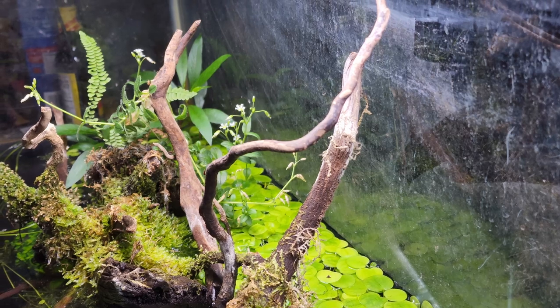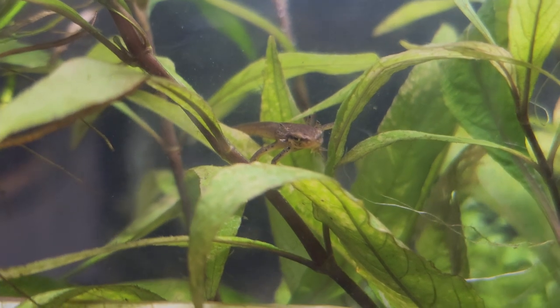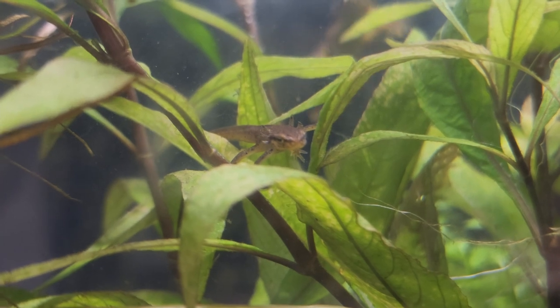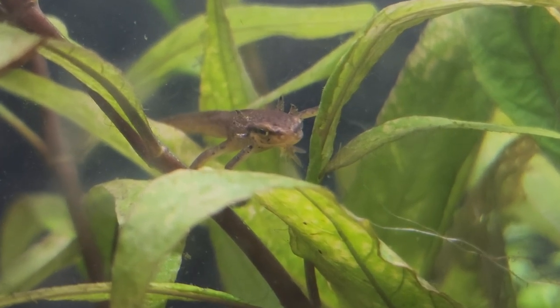I'm going to have to start making preparations for its new enclosure very soon. Fortunately I already have the substrate ready for use. While a lot of viewers of my channel may know this, there are actually quite a lot of people I still talk to who don't know that the eastern newt leads a complex life.